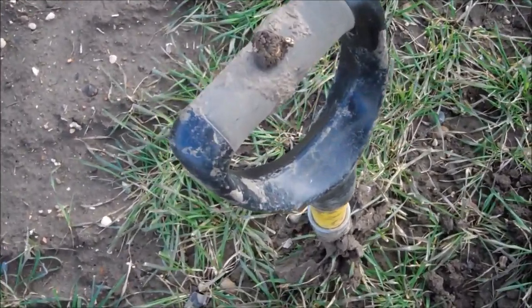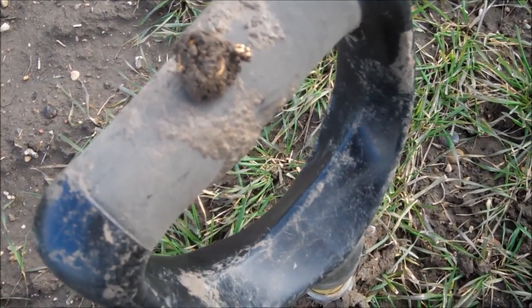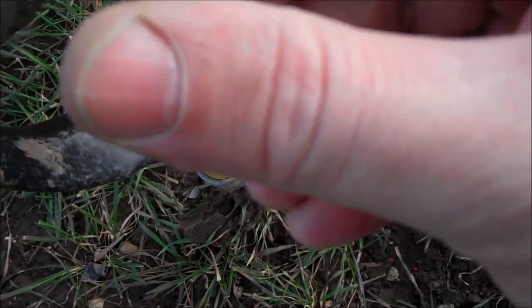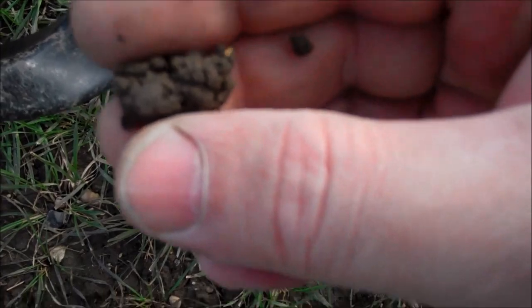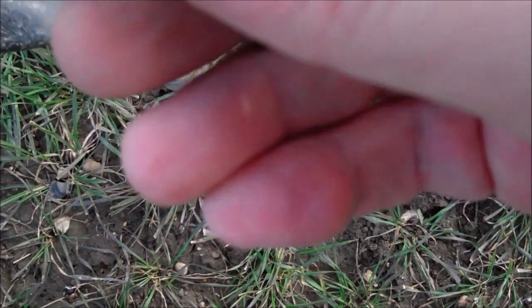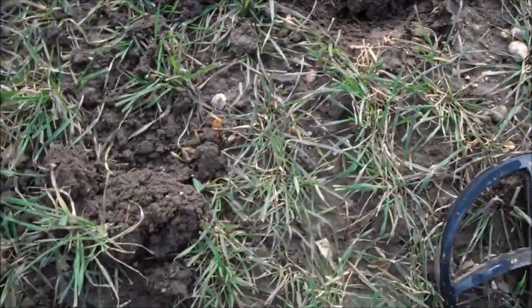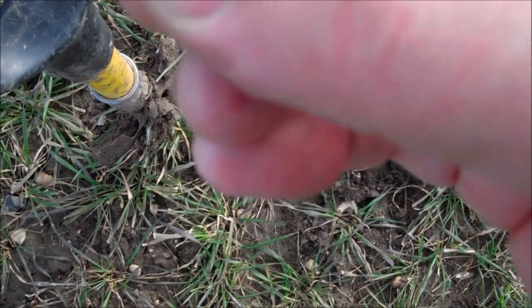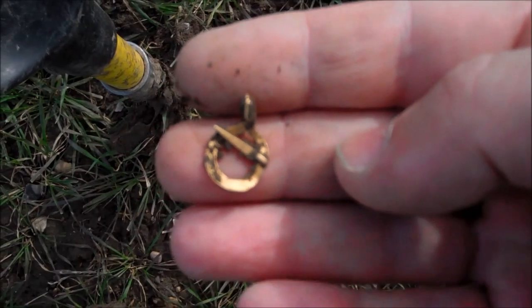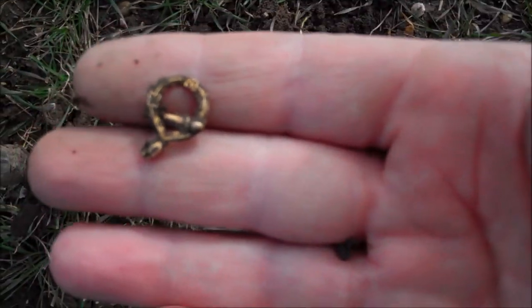Oh my God. I think I've just found my second gold in a week. Oh my God. What are you? Please. Oh my God. I don't believe it. Holy shit - it's a gold annular brooch! Oh my God, I can't believe it. From there - the scratchiest signal with a load of iron. Oh my God, look at that. Oh frick. I can't believe it. I'm going to get this cleaned up and then come back to you.